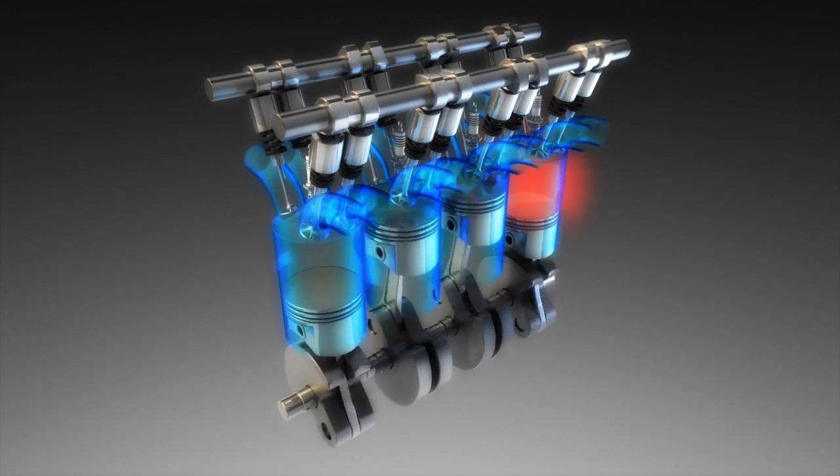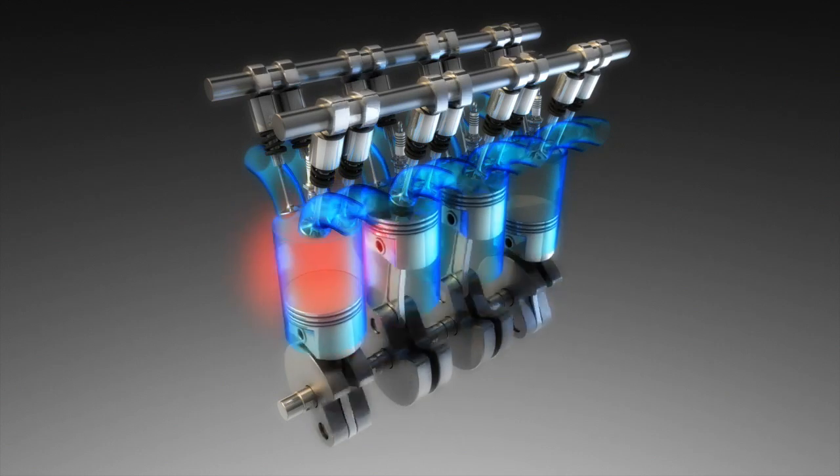Gasket failure can allow coolant to enter the combustion chamber or oil supply, or allow combustion gases into the cooling system. It can also cause oil to enter the cooling system or coolant to enter the engine's lubrication system. None of these scenarios are good for the engine or the customer.